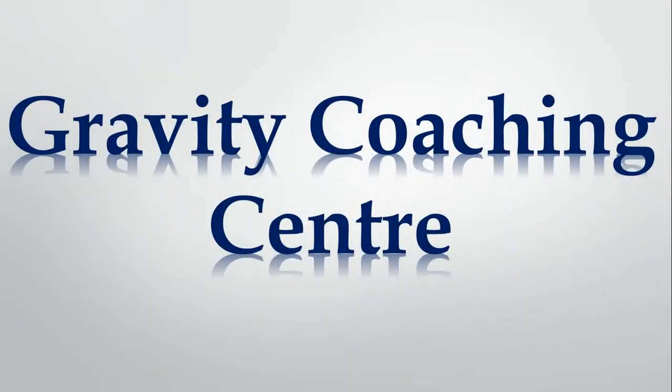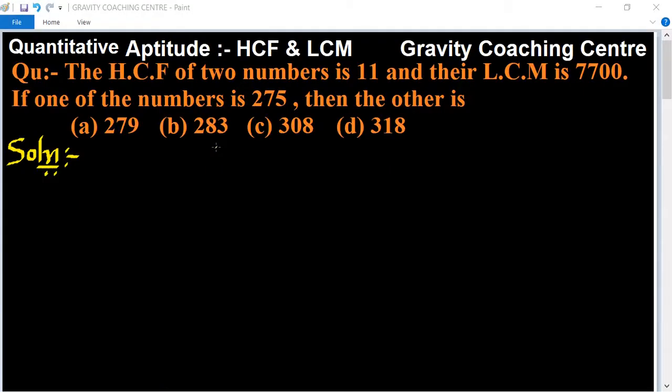Welcome to our channel Gravity Coaching Center. Quantitative Aptitude, chapter HCF and LCM. Question: the HCF of two numbers is 11 and their LCM is 7700. If one of the numbers is 275, find the other number.